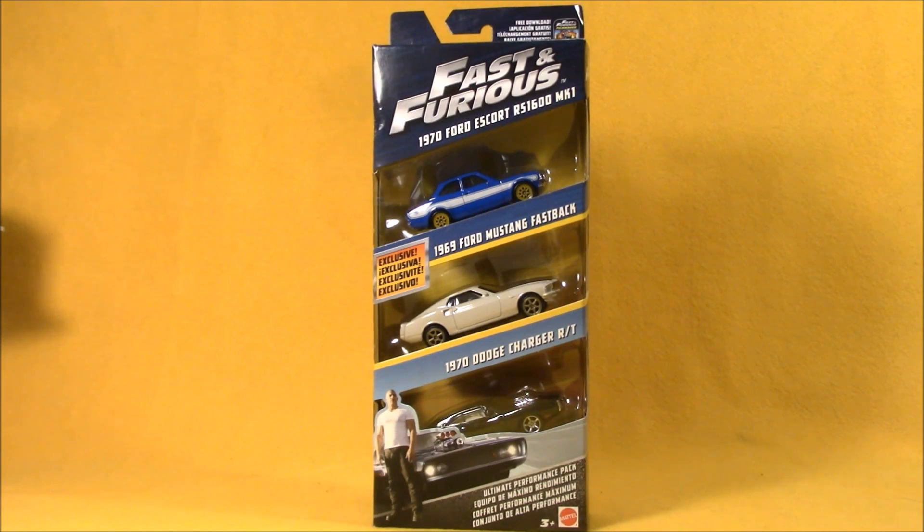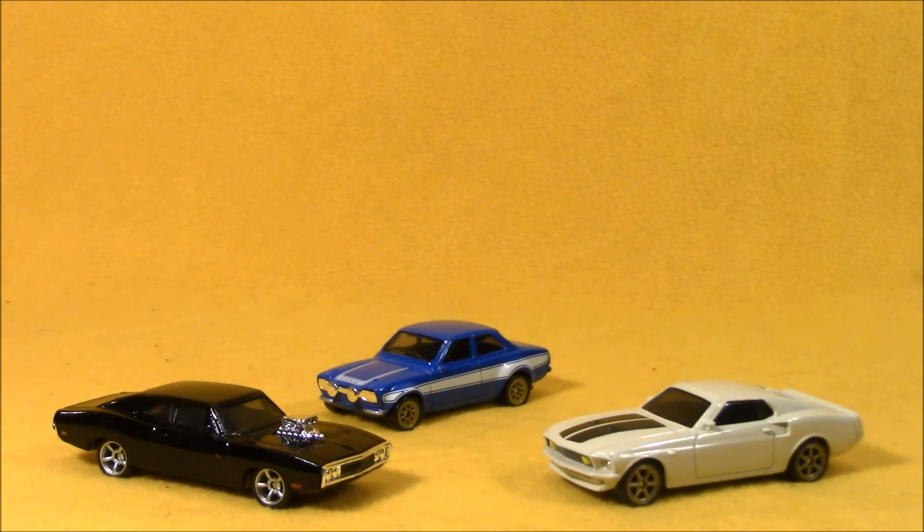Hey boys and girls. Today's episode of Super Exciting Outrageous Tour Review featured the Fast and Furious Ultimate Performance Pack. This set comes with three awesome cars: the 1970 Ford Escort, the 1969 Ford Mustang Fastback — which is exclusive to this set — and the 1970 Dodge Charger. A big shout out to Mattel for sending us the Ultimate Performance Pack to check out.